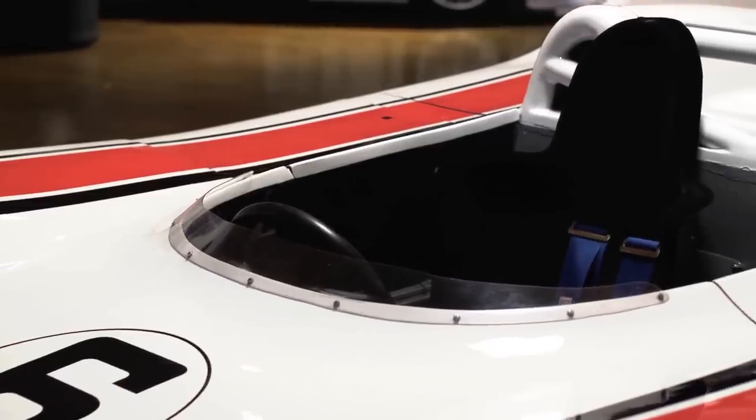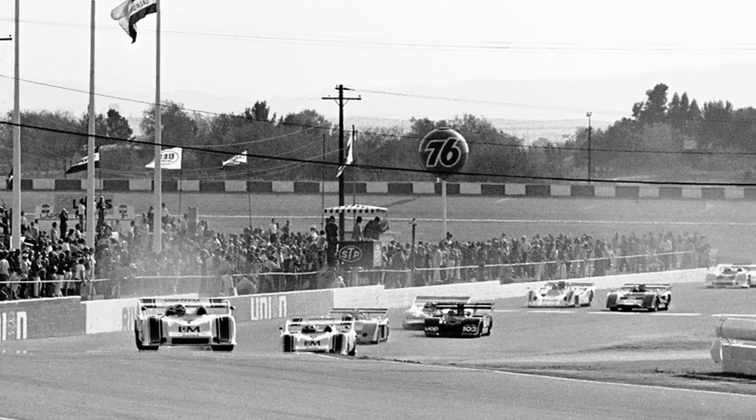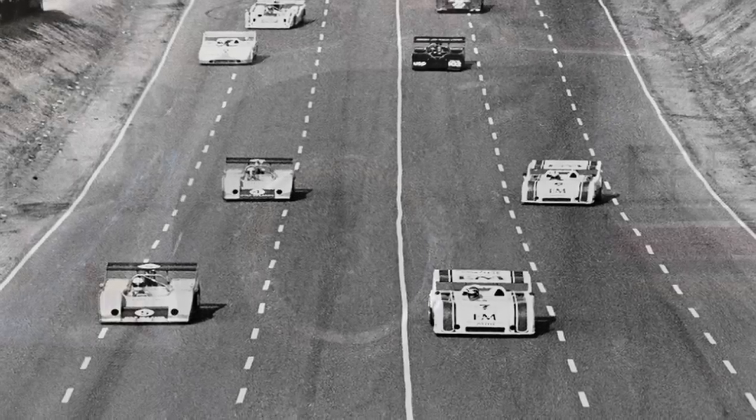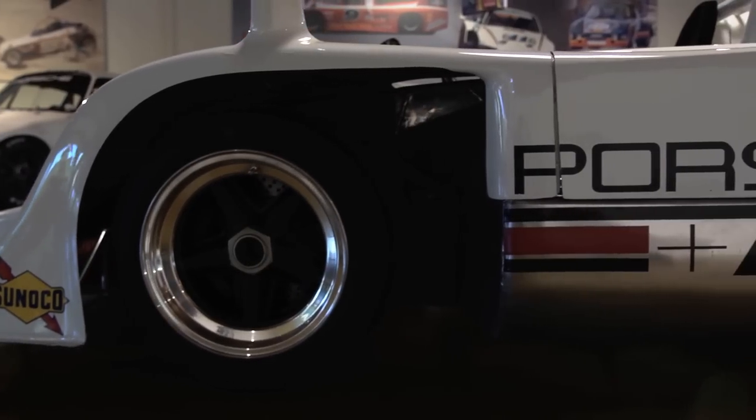You can sit in it and feel what the guys were feeling when they were driving. It's about like it came off the track at Riverside at its last race. It's awfully special. This is the only one — this is it right here.